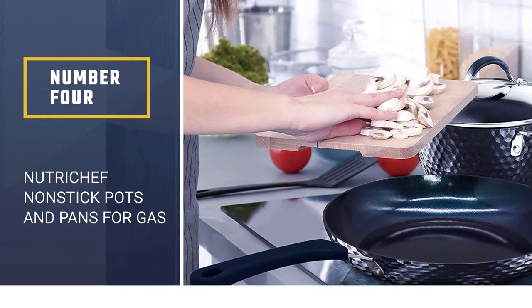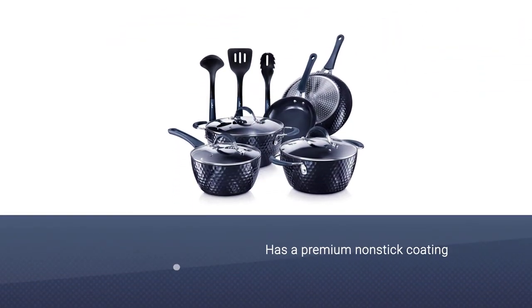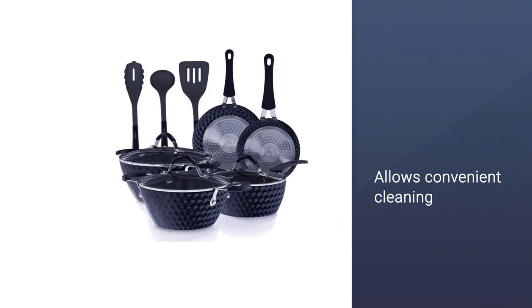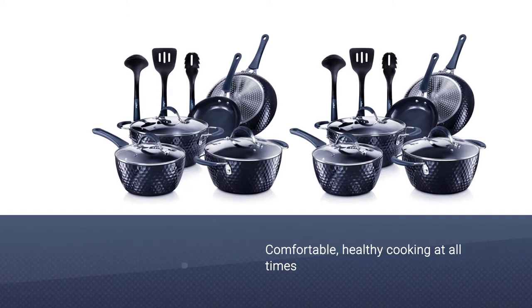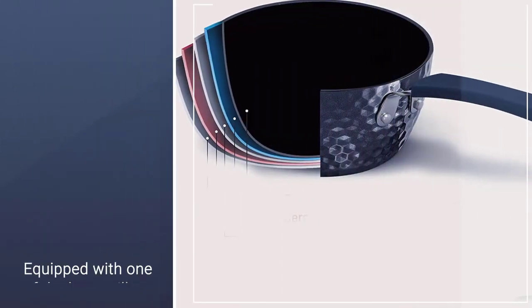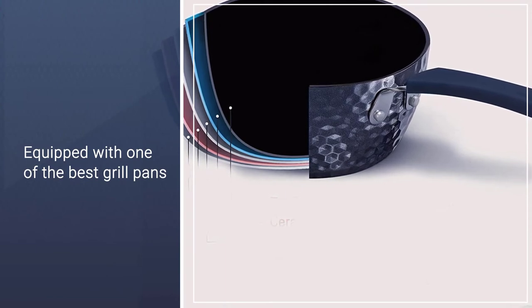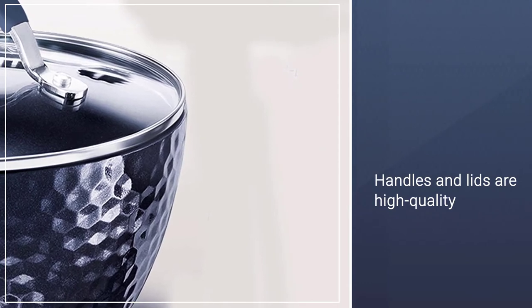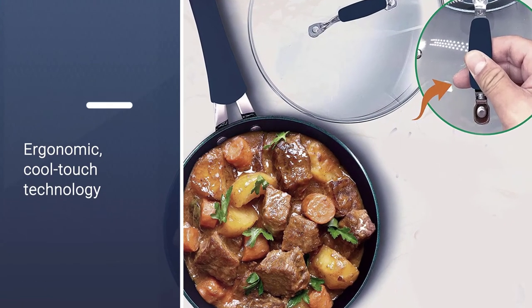Number four: NutriChef nonstick pots and pans for gas stove. This NutriChef nonstick set has a premium nonstick coating that allows convenient cleaning, easy tossing, and comfortable healthy cooking at all times. The set includes one of the best grill pans for gas stoves available today. The handles feature ergonomic cool-touch technology, and the lids are made of top-notch tempered glass. The product has a blue diamond ceramic design exterior that makes it durable and ensures even heat distribution.